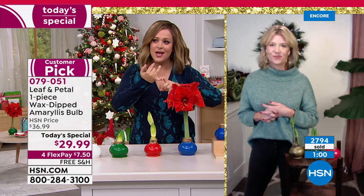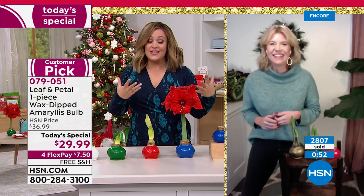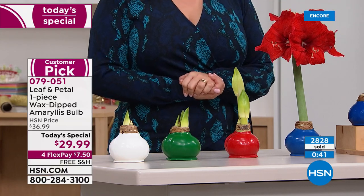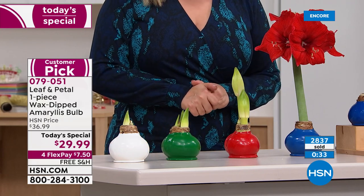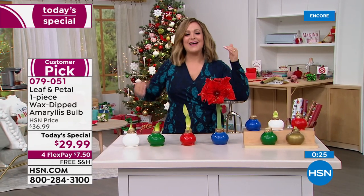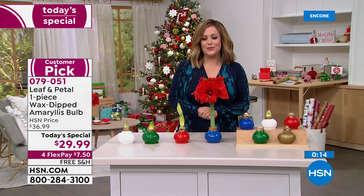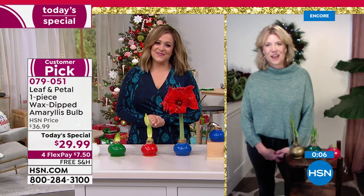We're almost at 3,000 sold. This is less than $30 for fresh flowers you won't throw away in a week — you'll have these throughout the holiday with no maintenance at all, no soil, no water, no sunlight. It is win-win and the easiest holiday gifting ever. Send the gift of love with beautiful fresh flowers. Item number 079051. It is a hit — thank you Rochelle for being here tonight.